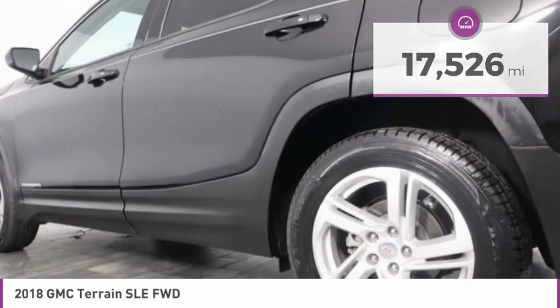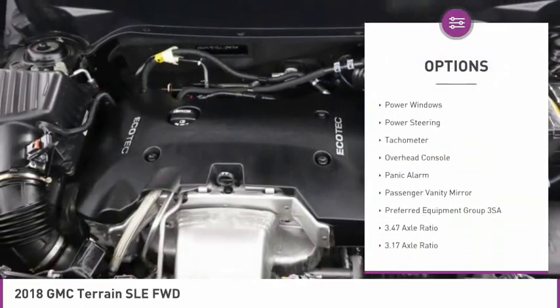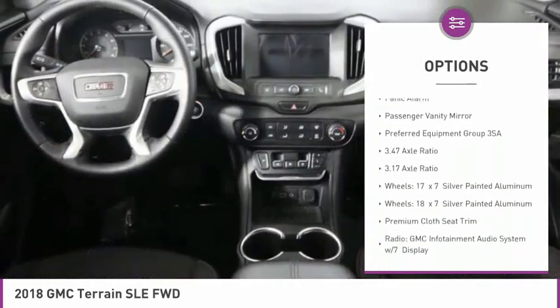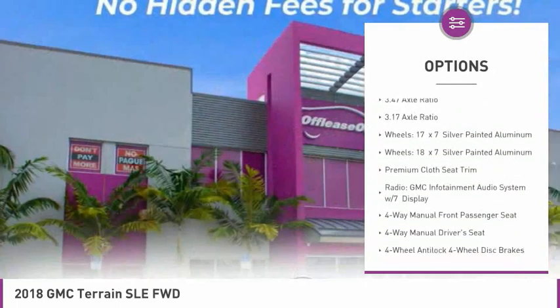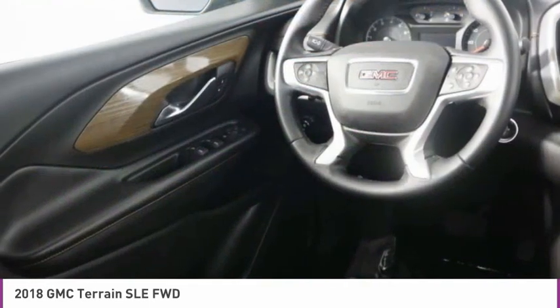Here are some of this vehicle's great options: electronic stability control, brake assist, four-wheel disc brakes, low tire pressure warning, power windows, power steering, tachometer, overhead console, panic alarm, and passenger vanity mirror.